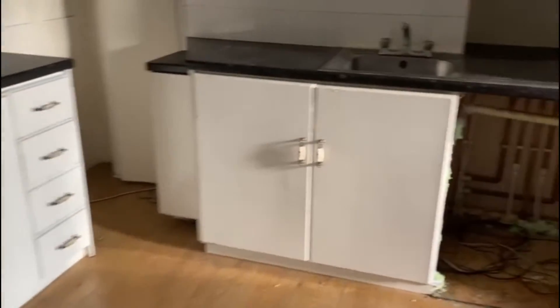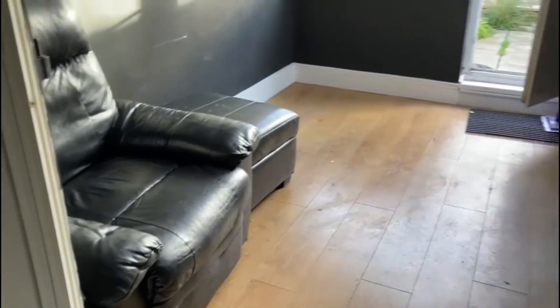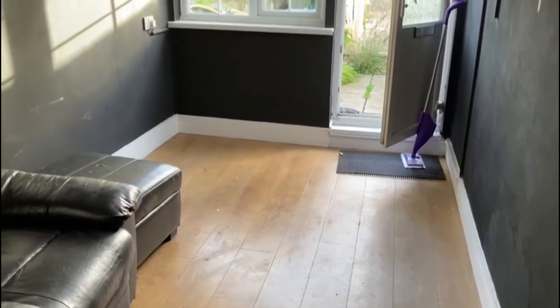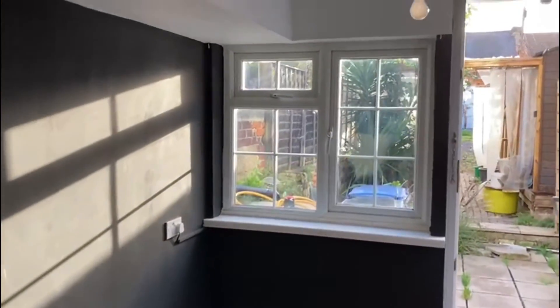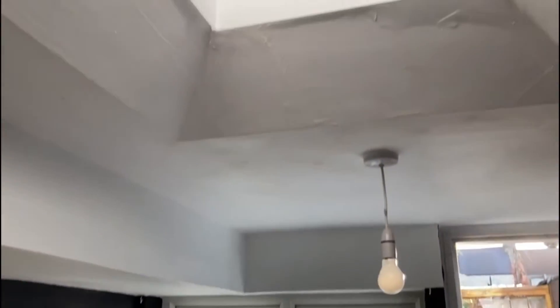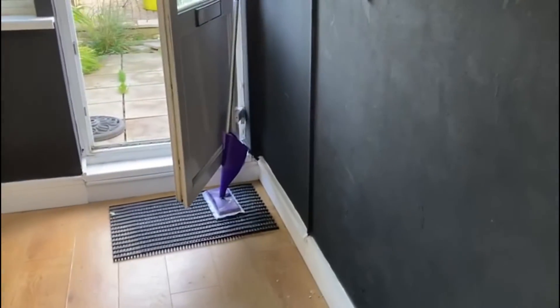Then you've got this dining area or second seating area, depending on what you need. It measures 11 by 15 feet 75. It's got a handy skylight window to bring in some light. Even though the walls are painted black, it's still quite light in here, and there's good light going into the kitchen as well.